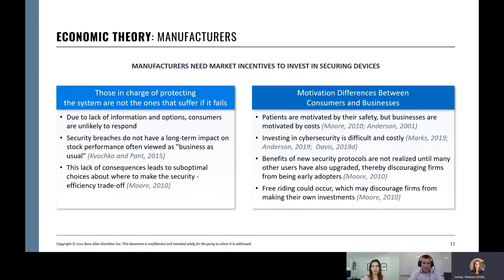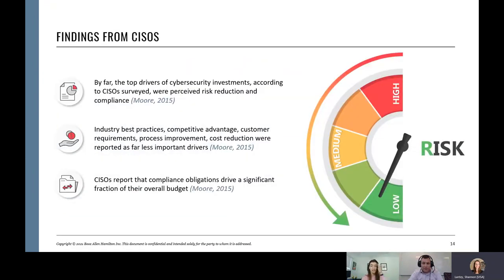A paper found that chief information security officers buy security products for two reasons: one, perceived risk to the company — and we just talked about how that perceived risk isn't high enough for medical device manufacturers — and two, regulatory compliance. They do it because they have to.